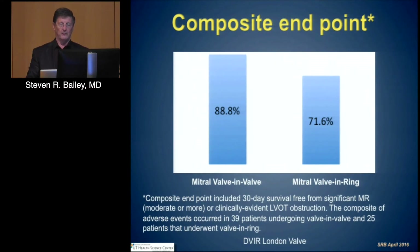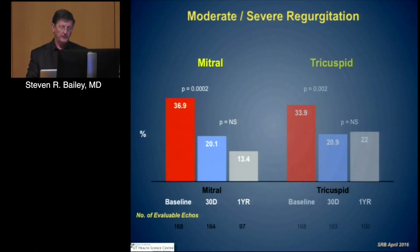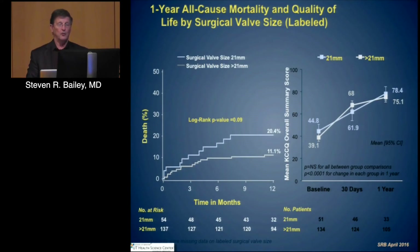In the Edwards trial, mitral and tricuspid treatments showed a significant decrease overall in the degree of regurgitation, the primary reason for implanting these, although residual regurgitation still remains significant and continued to diminish up to a year. All-cause mortality parallels exactly what the VIV registry reported — those individuals with larger surgical valves had lower mortalities. If you looked at Kansas City scores, however, those individuals experienced roughly the same benefit, so benefit seems present irrespective of mortality, but mortality is higher and driven by those events.